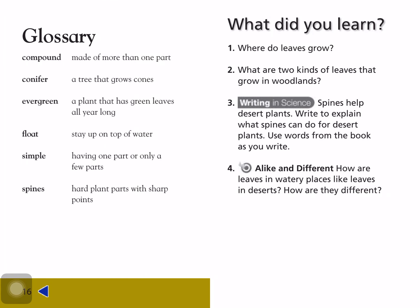Glossary: Compound — made of more than one part. Conifer — a tree that grows cones. Evergreen — a plant that has green leaves all year long. Float — stay up on top of the water. Simple — having one part or only a few parts. Spines — sharp plant parts with sharp points.